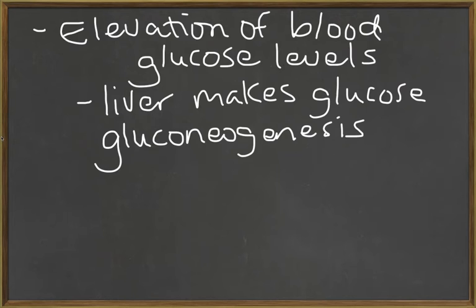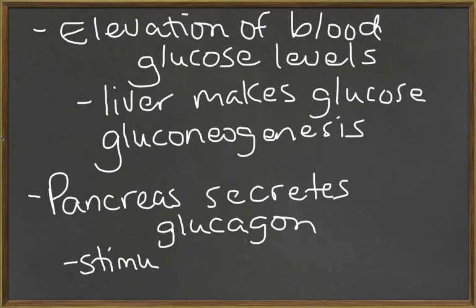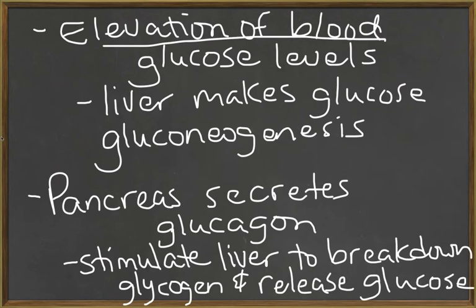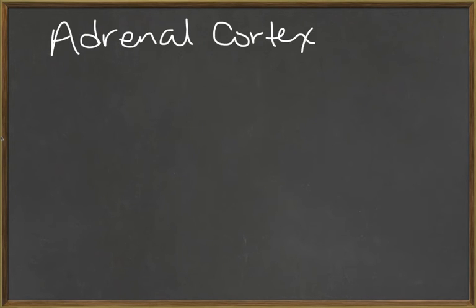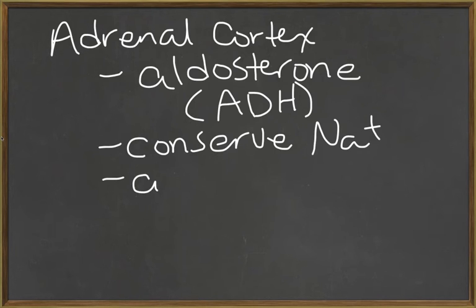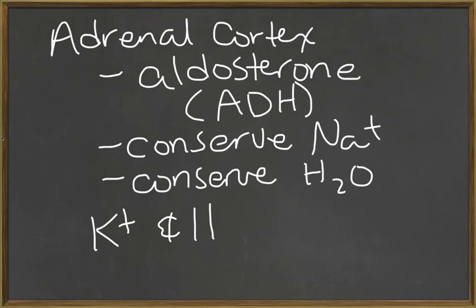Also in this resistance phase, the pancreas will secrete glucagon. Glucagon will stimulate the liver to break down glycogen into glucose and release it, thereby elevating blood glucose levels. Lastly in this resistance phase, the adrenal cortex will also release aldosterone — the main mineralocorticoid — and aldosterone along with ADH, released from the posterior pituitary, will help to conserve sodium as well as conserve water. Both are reabsorbed at the kidney at the expense of potassium and hydrogen, which will be lost at the kidney.